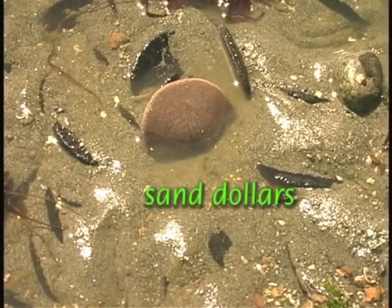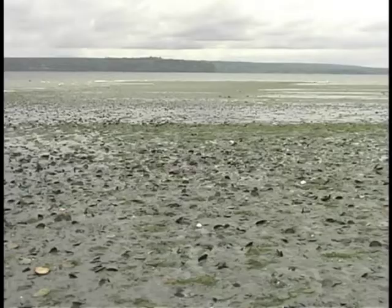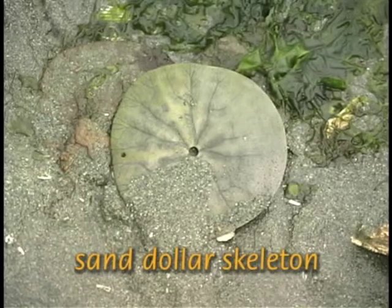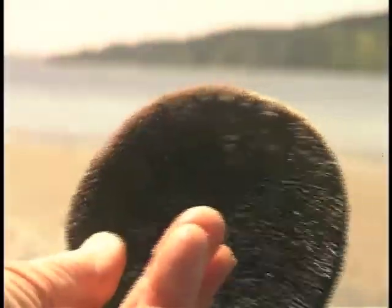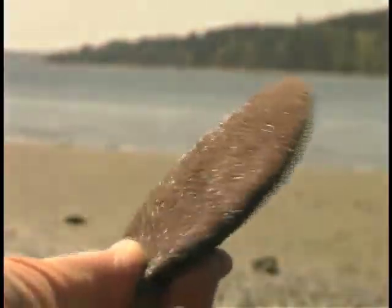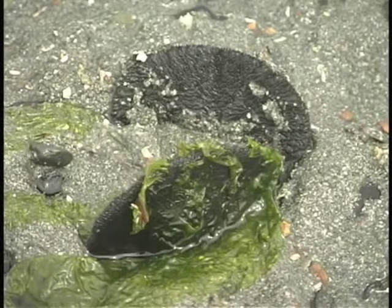Sand dollars are a favorite on sandy beaches and live in beds hundreds of yards or even miles long. A sand dollar is basically a flattened sea urchin. It has tiny spines and a hard but easily crushed calcium shell. It can move on the surface of the sand and often burrows just under the surface when the tide is out, so tread lightly when you see evidence of these fascinating creatures.